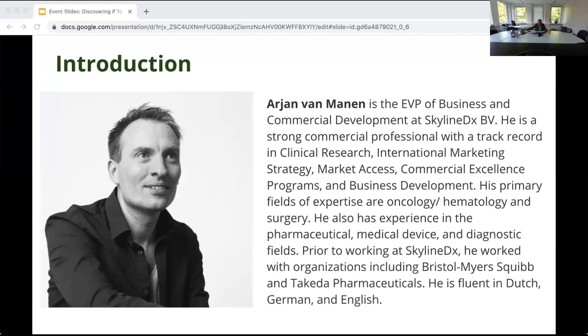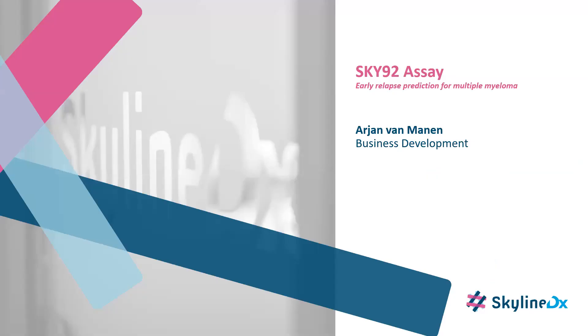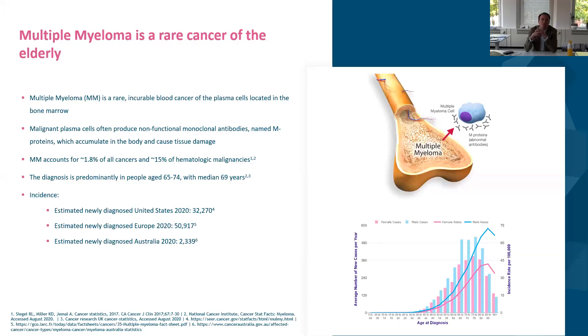Thanks, Audrey. Thanks for the introduction, and congratulations to your mom — I hope you're having a good family celebration. My presentation starts with a bit of an introduction on multiple myeloma. I realize most of you are really well-informed, but it sets the outline for the rest of the presentation.